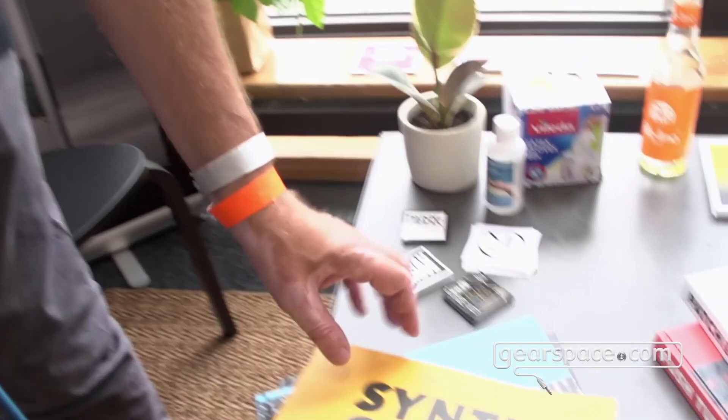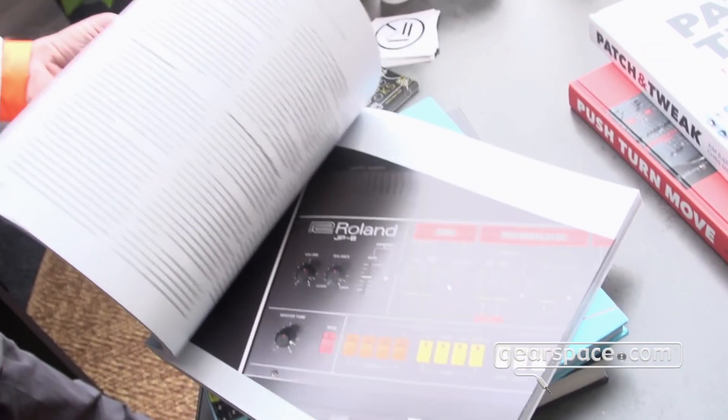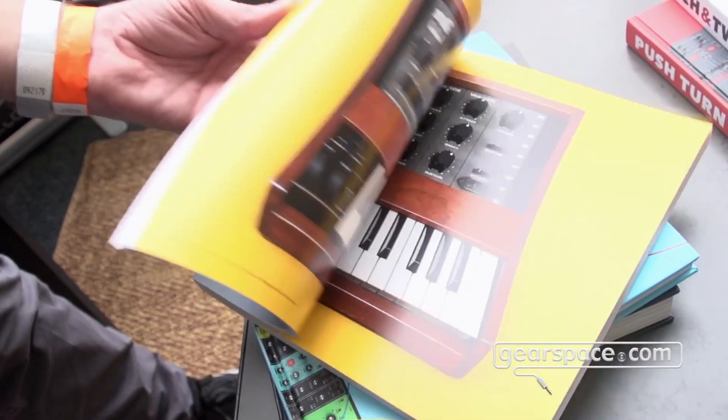We hope you'll enjoy this new book from us. It'll be out in hardcover version — we have a softcover version here just for demo purposes at Superbooth — but obviously it'll come out in hardcover just as our other books.